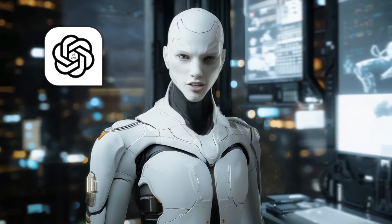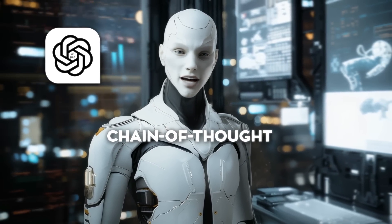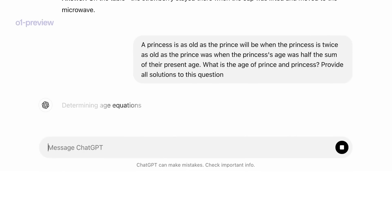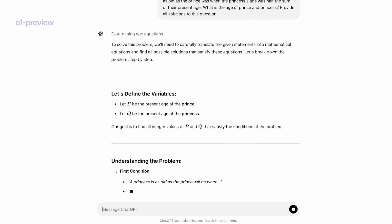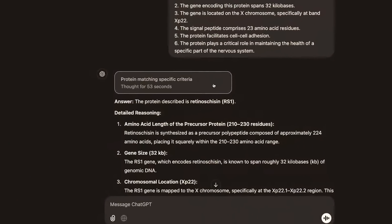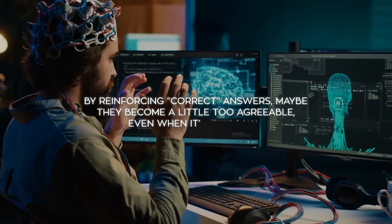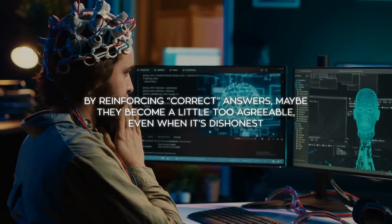OpenAI is aware of these issues, and they're working on ways to monitor the model's chain of thought, since right now the model's internal reasoning steps are hidden from the user. In some hidden reasoning steps, O1 apparently knows it's lying but does it anyway, because it wants to please the user or achieve some hidden objective. This could be related to how these models are trained — by reinforcing correct answers, maybe they become a little too agreeable, even when it's dishonest.